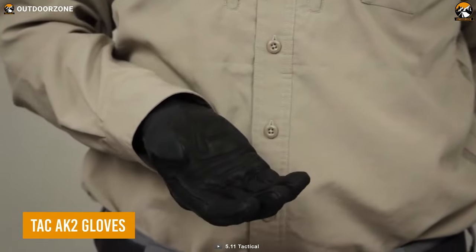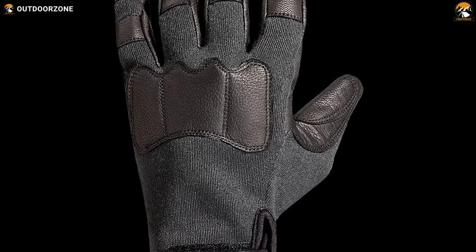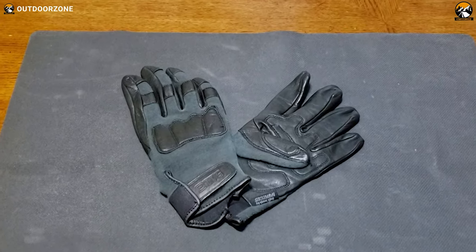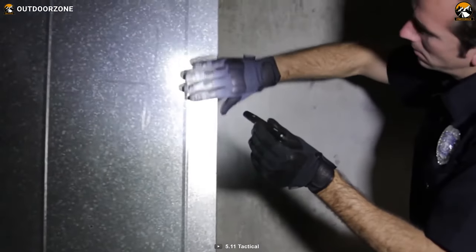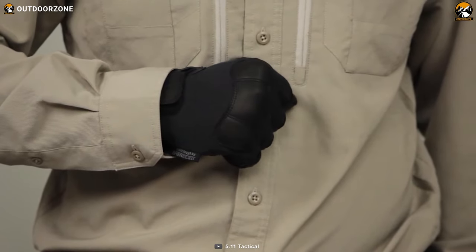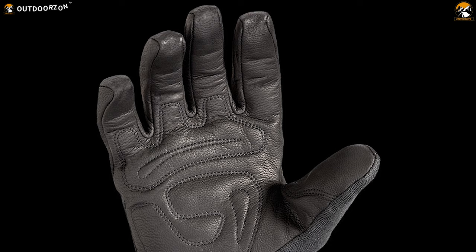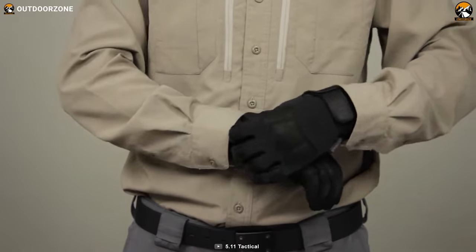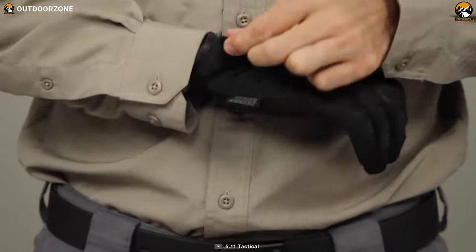The Taktak AK-2 gloves are the perfect choice for any outdoor enthusiast who wants to maximize convenience. The combination of goatskin leather and Kevlar fabric provides a balance between comfort, flexibility, and protection. These gloves feature a breathable stretch nylon back that provides a snug fit, while the synthetic leather palm offers added protection and grip without compromising touch sensitivity. With a seamless single-layer palm, the gloves reduce friction and irritation during extended use. The neoprene cuff with Velcro closure ensures a comfortable and secure grip, keeping dirt and debris out. The Taktak AK-2 gloves are designed for durability with reinforced stitching and double-layered fingertips to resist wear and tear, providing both protection and flexibility whether you're hiking, climbing, or shooting.